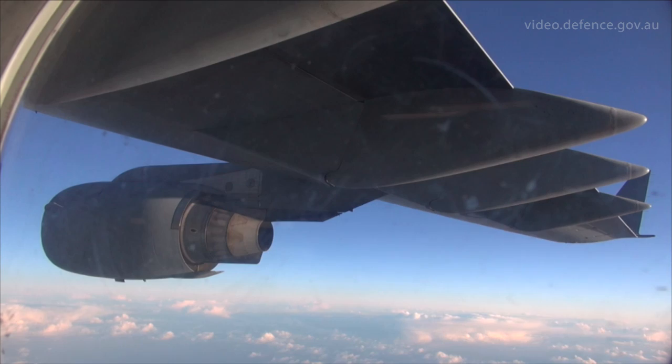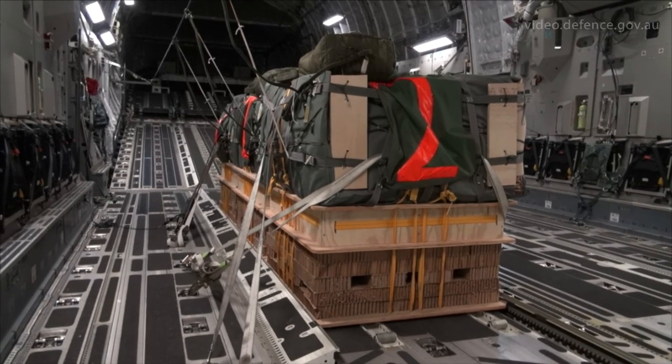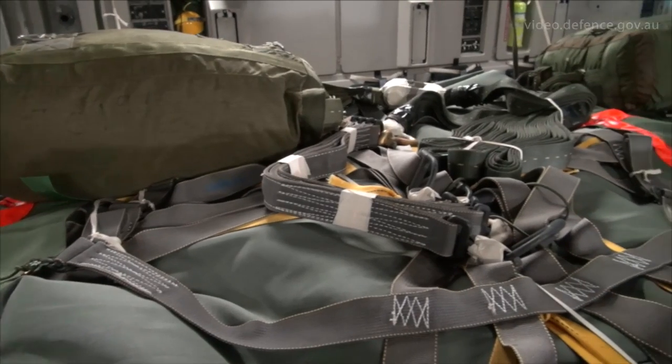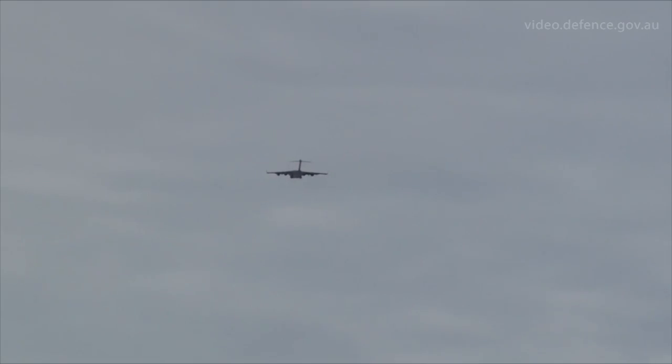Today is quite an exciting mission for myself and the crew and for the squadron. It's one of the first polar drops conducted by the Air Force down to Antarctica, and it's certainly the first one of this size. It's a proof of concept and it will pave the way for many more drops in the future.